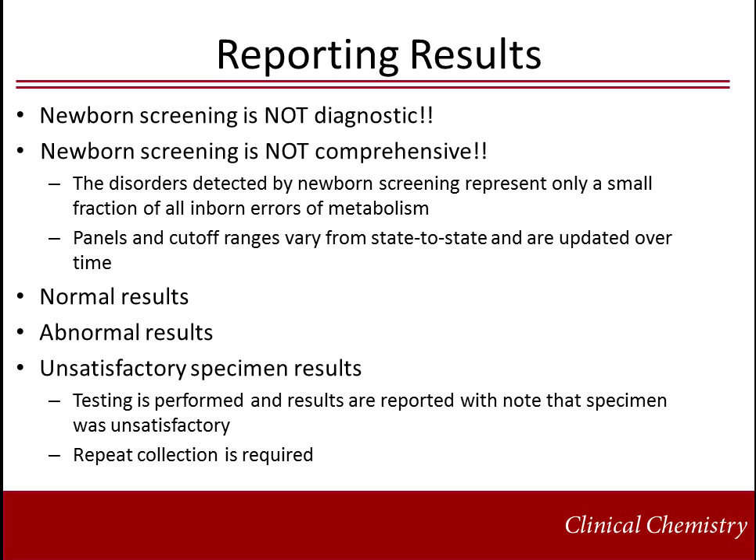Newborn screening is not diagnostic. The goal of screening is to be 100% sensitive, but this often occurs at the expense of false positives. Newborn screening is also not comprehensive. The disorders detected by newborn screening only represent a small fraction of all inborn errors of metabolism. Menus and cutoff ranges vary from state to state and menus are modified over time. Therefore, a normal result does not exclude all inborn errors of metabolism and limitations of normal results must be understood.